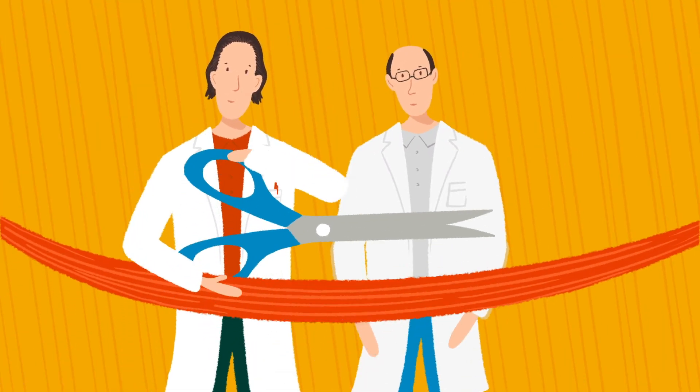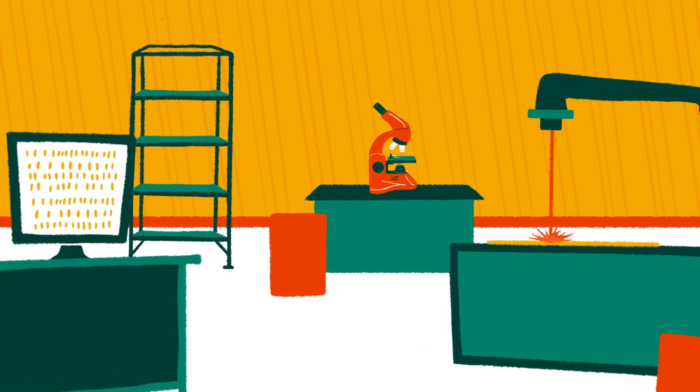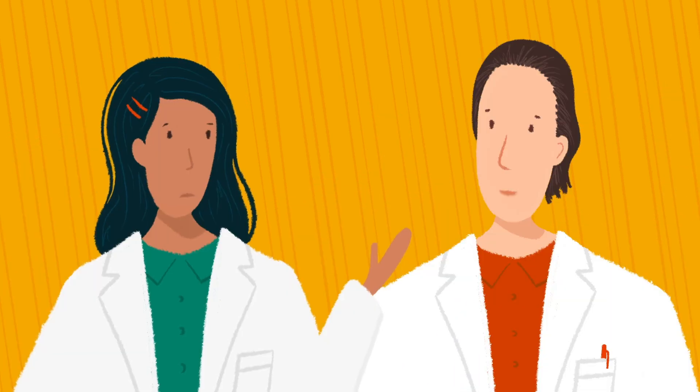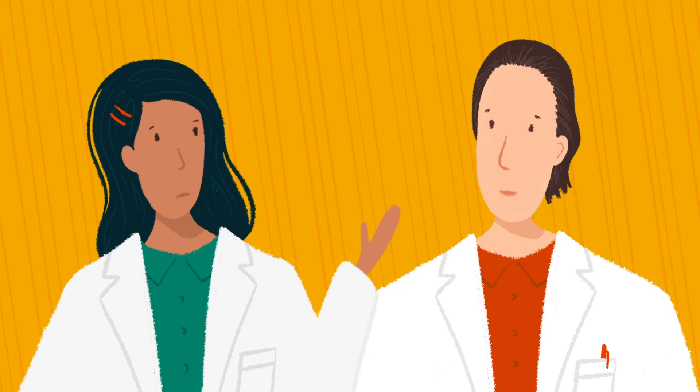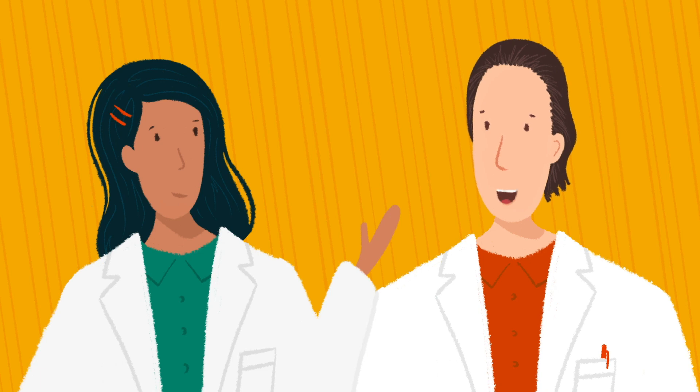In 2016, Markus Meister and I started the Neurotechnology Lab as a machine shop and problem-solving center. People come to us with questions, and the answer to whether it's possible is always yes — we will get traction on it, and we're not going to take no for an answer.